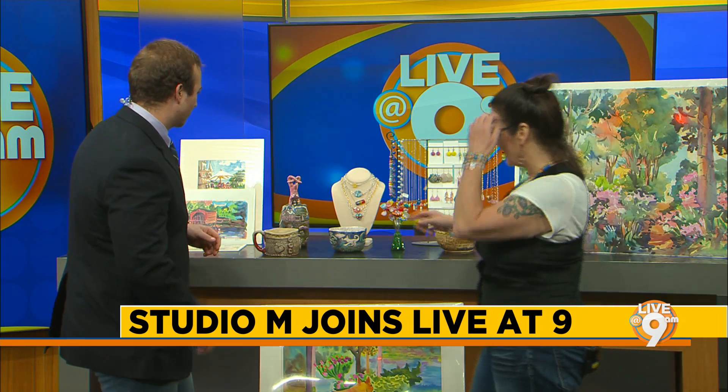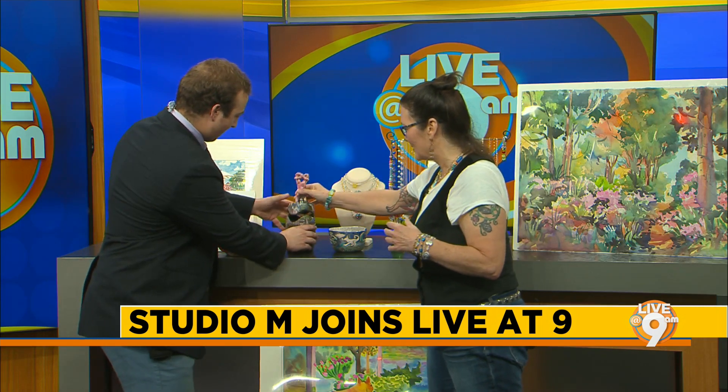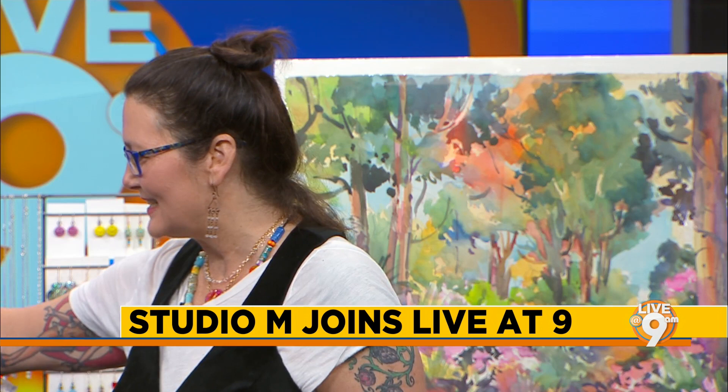You want to show us some of the stuff you brought in? Where do you want to start? Let's start with the story pot right here. It's a ceramic piece — it's a raccoon ceramic piece. I thought I broke it for just a moment! It's a container and it tells a story.